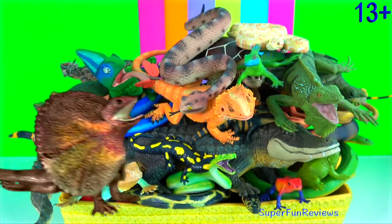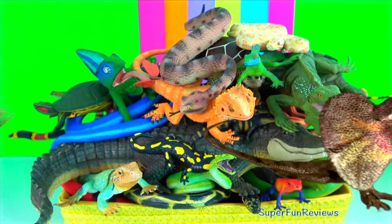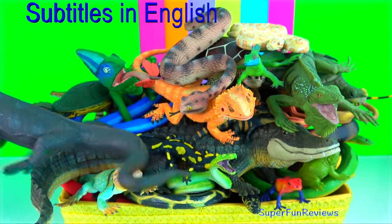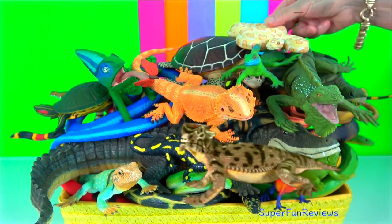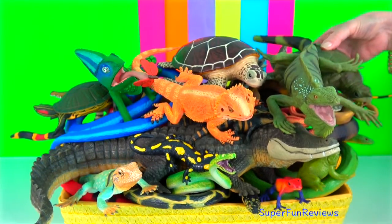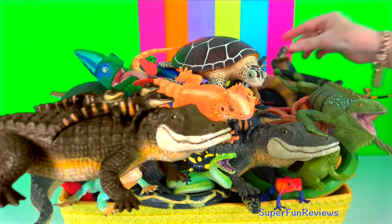Hey guys, it's Kerri. I'm looking at reptiles today. They are a group of tetrapods with an ectothermic or cold-blooded metabolism and amniotic development. Living reptiles include turtles, crocodilians, lizards, snakes, and the tuatara.